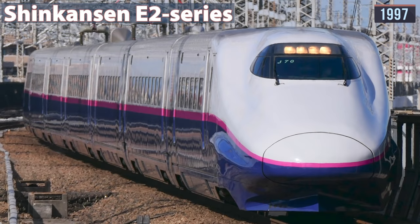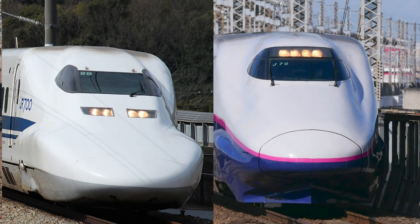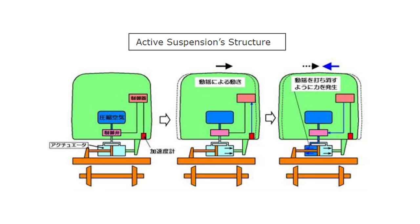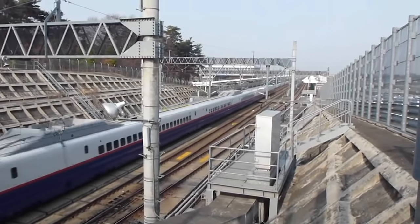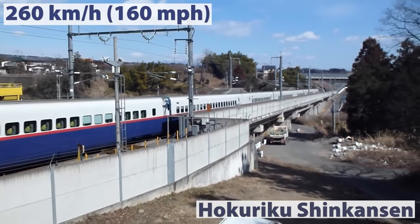In 1997, JR East introduced the E2 Series. Although externally different, especially from the front, they had much in common with the 700 Series and became JR East's main train as the company replaced its aging 200 Series. The main feature of the E2 Series is electric active suspension, which controls the horizontal movement of railway cars. An onboard computer detects car body movement from a sensor attached to the car body, making an actuator generate power in the reverse direction and controlling the car body by offsetting the movement. The E2 is still in service and operates at speeds of 275 km/h on the Tohoku Shinkansen and 260 km/h on the Hokuriku Shinkansen.